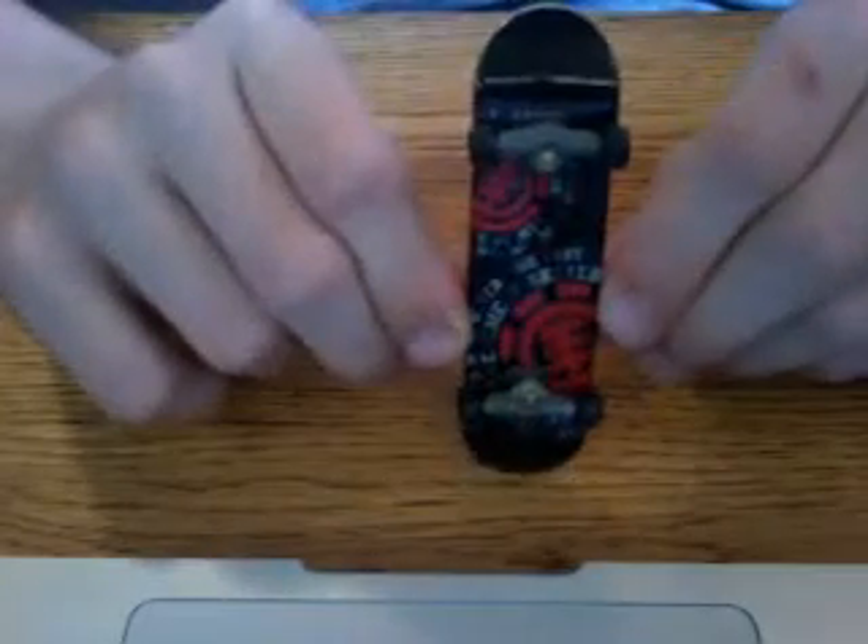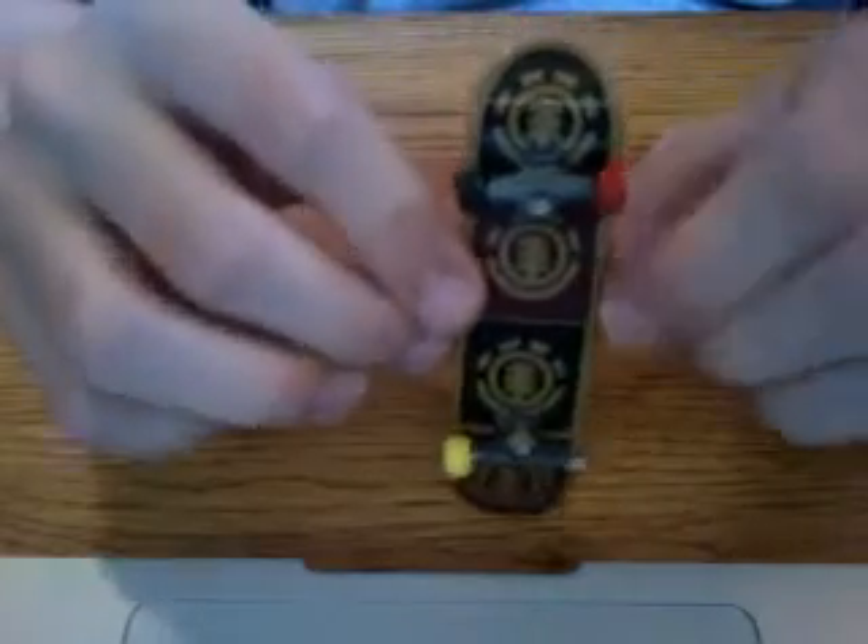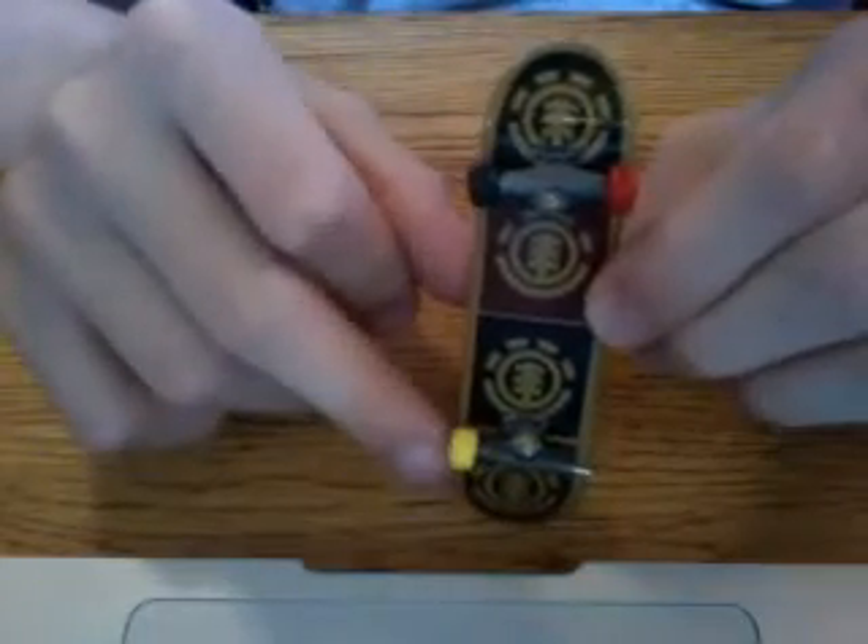Look at the trucks — they have a screw instead of a nut, you screw it on with a tool. I also have an Element deck with Element wheels, and I'm only selling the Element wheels with Element decks. I have another Element but it's missing a wheel — I'll put it back on if you order.